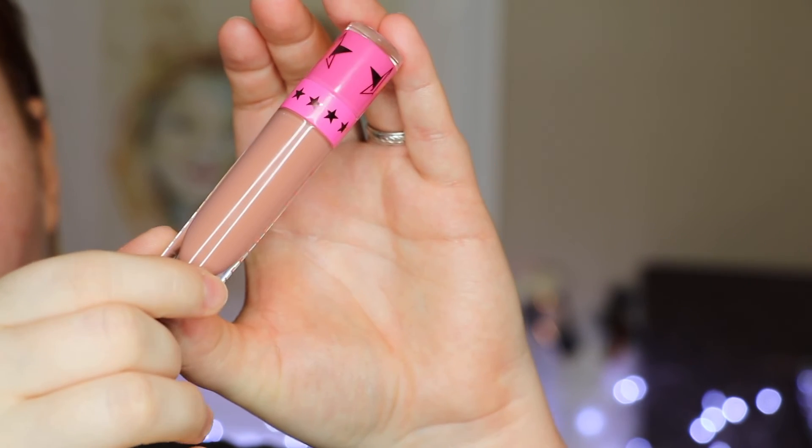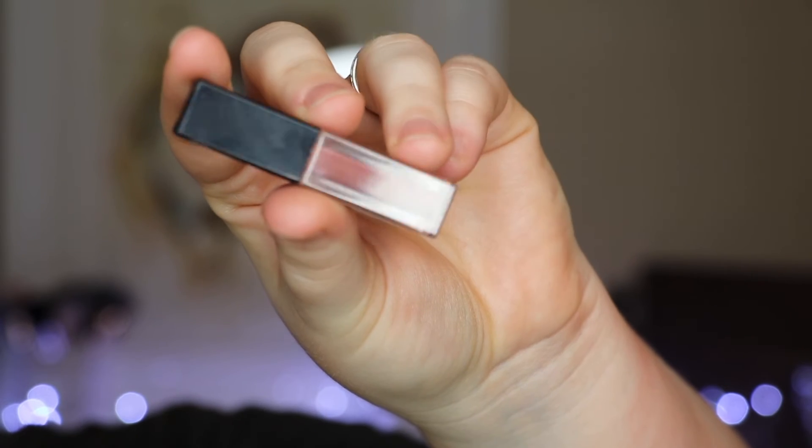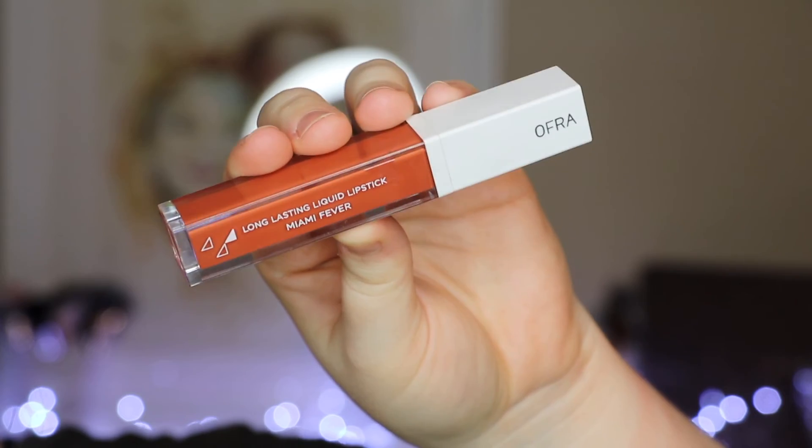I also have liquid lipsticks — a couple more nudes. This first one is Mannequin from Jeffree Star, and it is so beautiful — it's actually really close to Creep It Real from Kylie, just dries down a little bit lighter and it's in a liquid lipstick form. I also have the Smashbox Always On Liquid Lipstick in the shade Stepping Out, which is also a lot like them but definitely darker with a little bit more of a brown hue. And then I've been doing a lot more neutral eyes with a pop of color lip this month — this one right here is the OPV Long Lasting Liquid Lipstick in Miami Fever, more of a terracotta color that reads like a red on the lips.